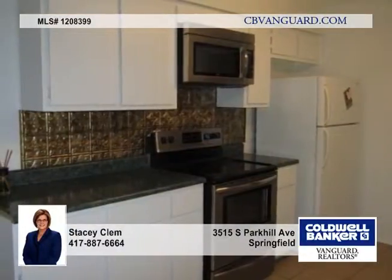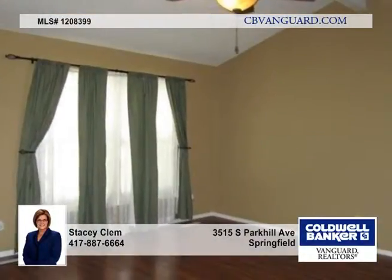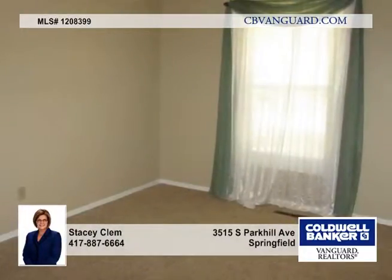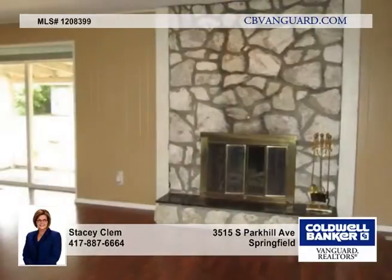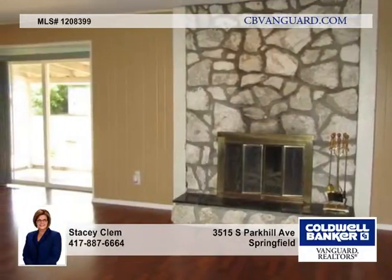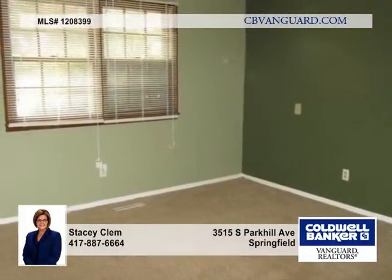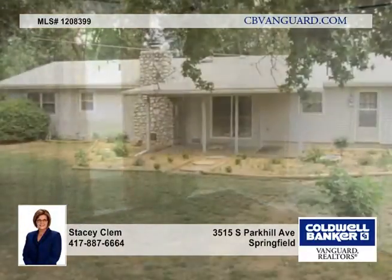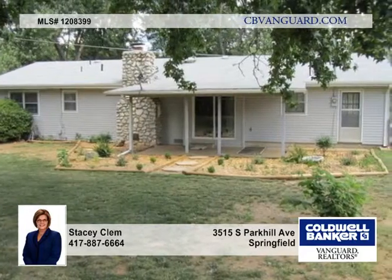Lots of updating has been completed such as new windows and recent interior paint. Other features include very nice laminate floors added in the living room extending to the family room, hallway and casual dining area, new stainless steel appliances, new tile floors in the bathrooms with new carpet in the bedrooms. This is a very open floor plan.